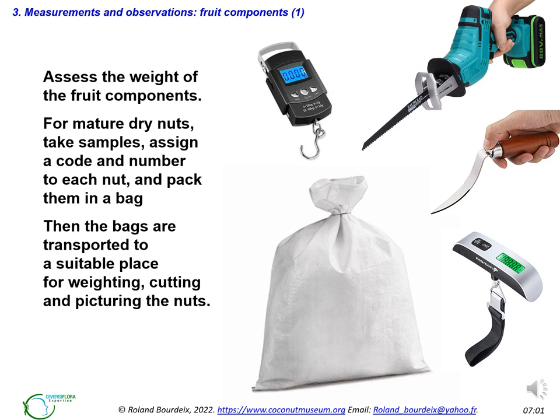The second priority is to assess the weight of the fruit components. For dry nuts, it is best to take samples, assign a code and number to each nut, and pack them in a bag. The bags are then transported to a suitable place for cutting the nuts — for example, a workshop or garage with water and if possible electricity. A well-suited tool is a variable-speed reciprocating electric saw with blades at least 30 cm long. If you choose a battery-powered model, you need at least three batteries.